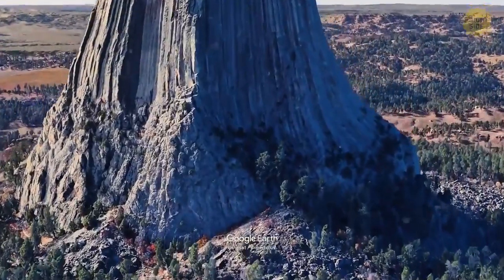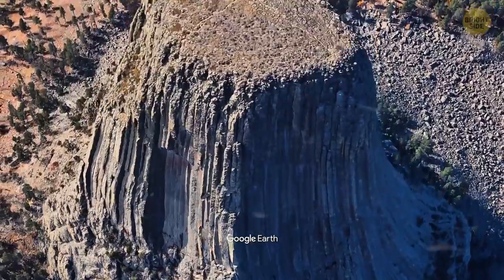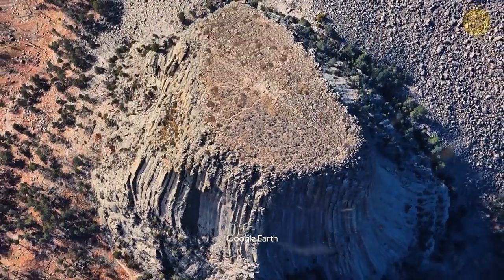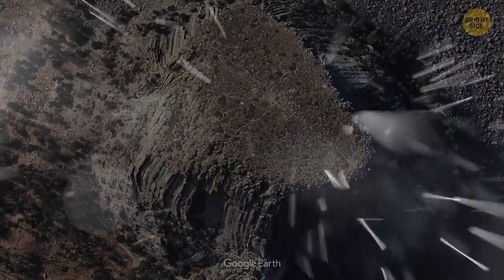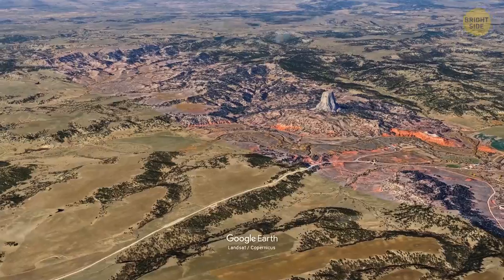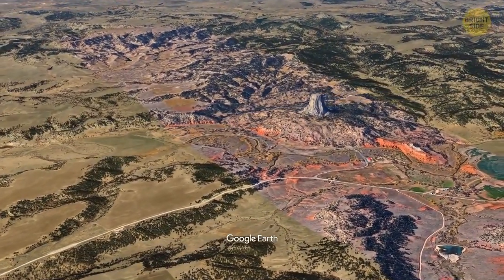Geologists have been studying Devil's Tower from the late 19th century to our day. They've had different theories, but one thing was clear — there was erosion at play. Rain and snow continue to erode the rocks surrounding the base. This process will go on, so there will be more of Devil's Tower exposed.